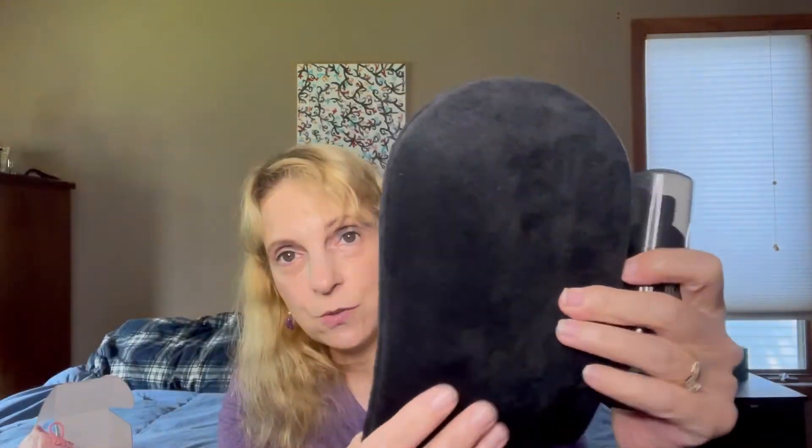The first thing I received was this Bondi Sands self-tanning foam in dark. With the self-tanning foam it also came with this super super soft tanning mitt — super soft, I love this.